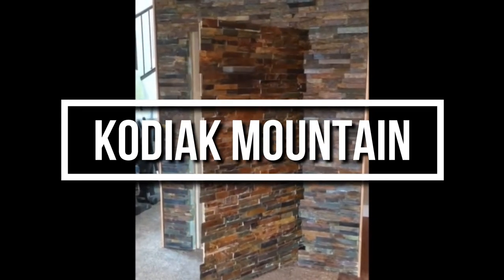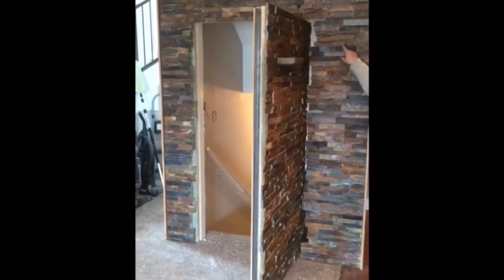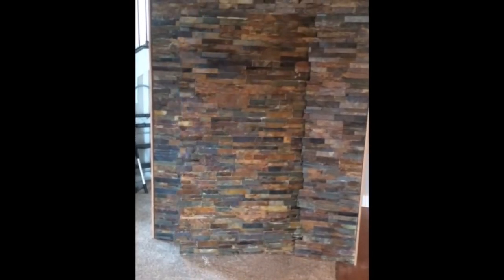Check out this stone wall from Kuwait Mountain. The new homeowners built a beautiful natural stone wall in their basement. However, if you know which rock to press, a secret door opens revealing a stairway which takes you to a secret area of the house.